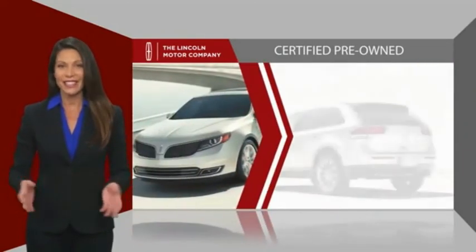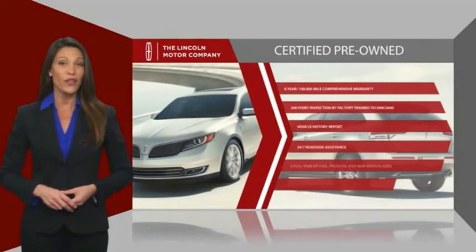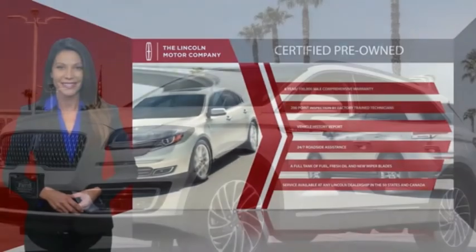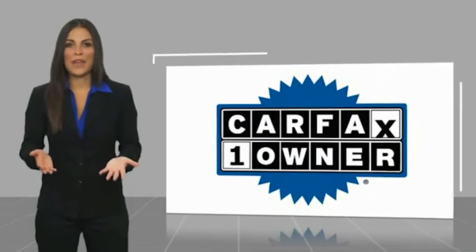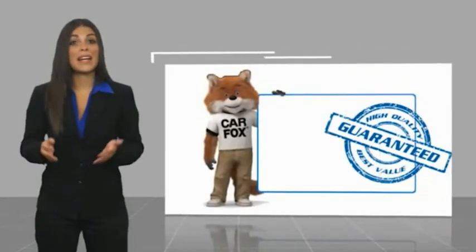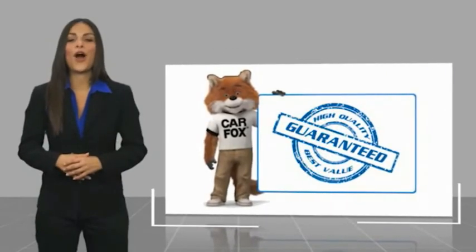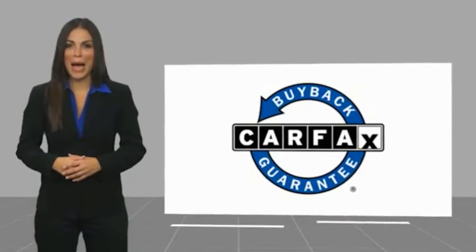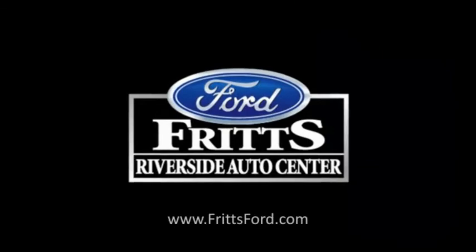Check out your local Lincoln dealer today to find out all the other benefits buying a Lincoln Certified vehicle can offer you. This is a one-owner vehicle with a Carfax Vehicle History Report. Be sure to find a complimentary copy of this report online or contact the dealership. This vehicle qualifies for the Carfax Buy Back Guarantee.